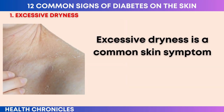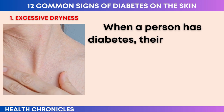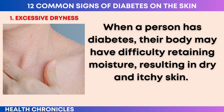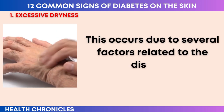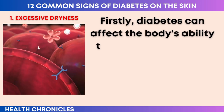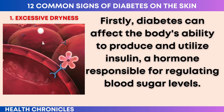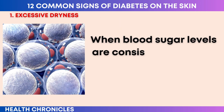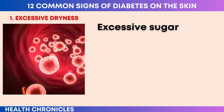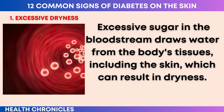Excessive dryness is a common skin symptom associated with diabetes. When a person has diabetes, their body may have difficulty retaining moisture, resulting in dry and itchy skin. This occurs due to several factors related to the disease. Firstly, diabetes can affect the body's ability to produce and utilize insulin, a hormone responsible for regulating blood sugar levels. When blood sugar levels are consistently high, it can lead to dehydration. Excessive sugar in the bloodstream draws water from the body's tissues, including the skin, which can result in dryness.